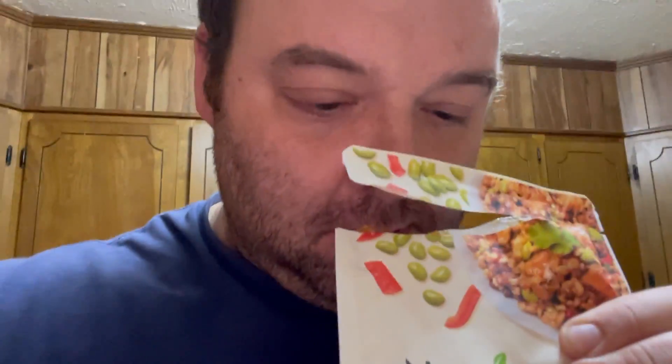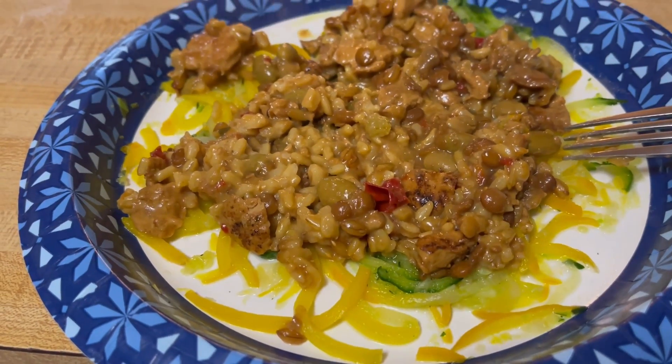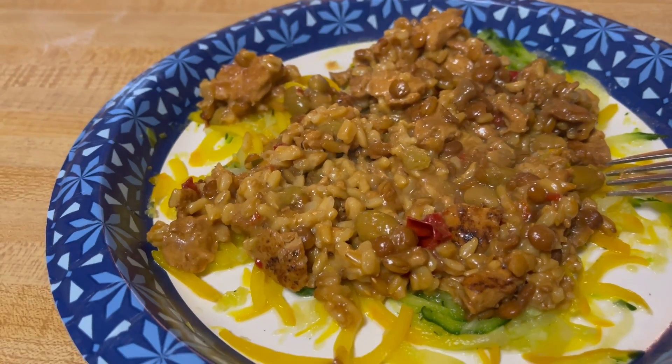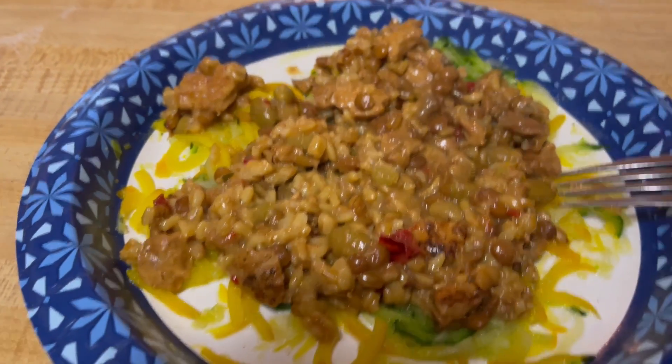When I smell the bag, you can smell the teriyaki flavoring they use. I'll show you what it looks like now with everything on it. You can see most of the rice and the beans. There's some little bits of chicken and I don't know what — some kind of pepper or something that is.